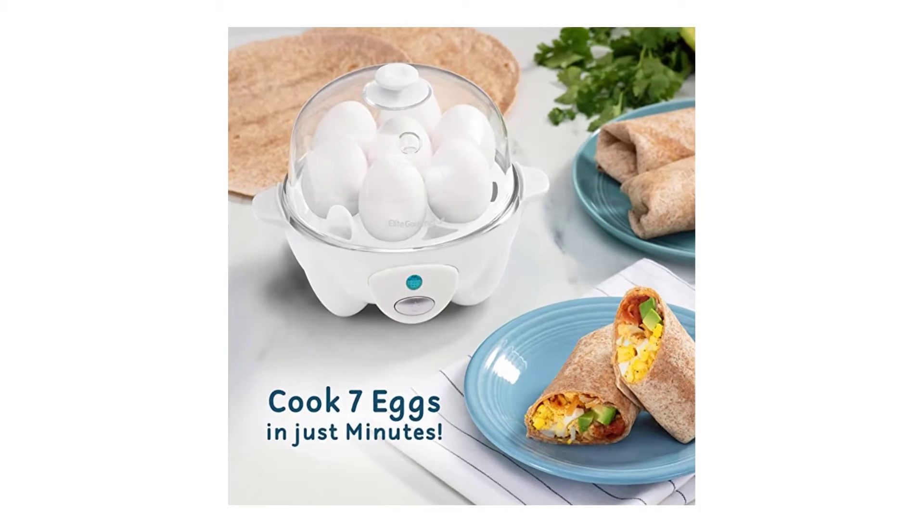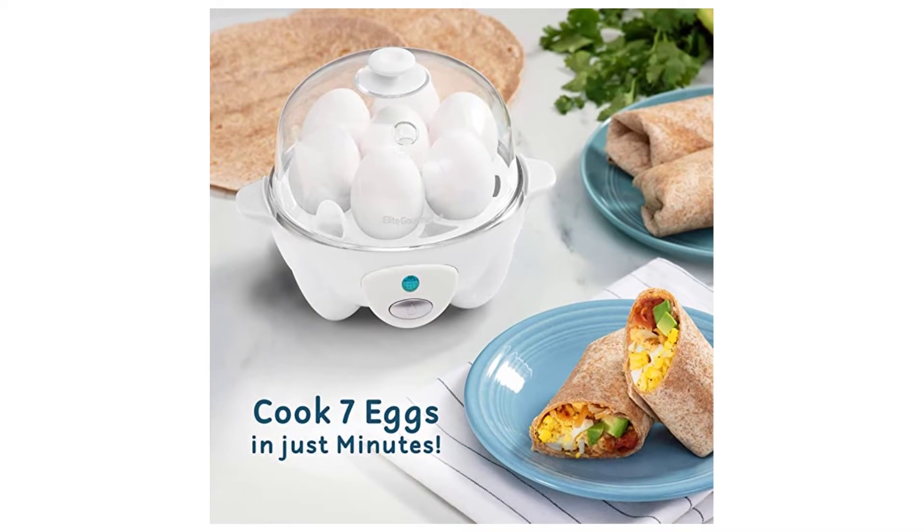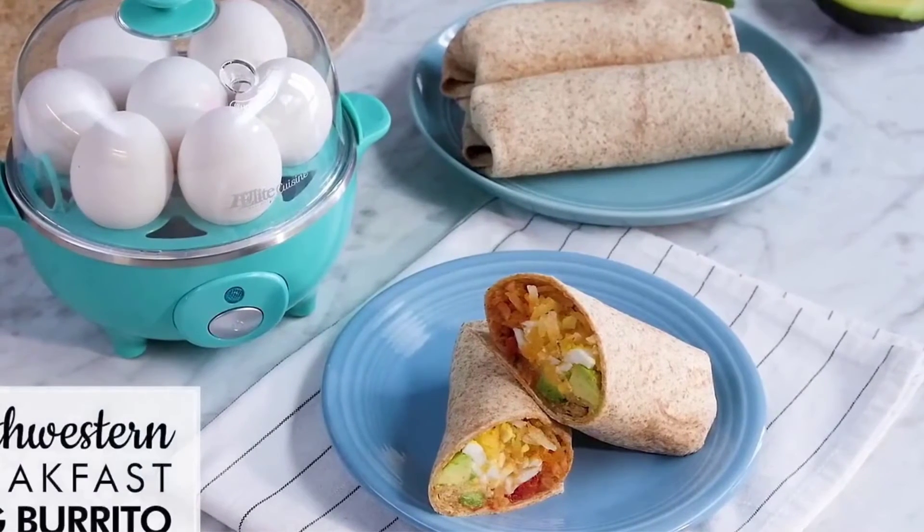Fun and simple to use for family members of all ages. The built-in timer, buzzer, and auto shut-off get it right every time — faster than conventional stovetop methods.